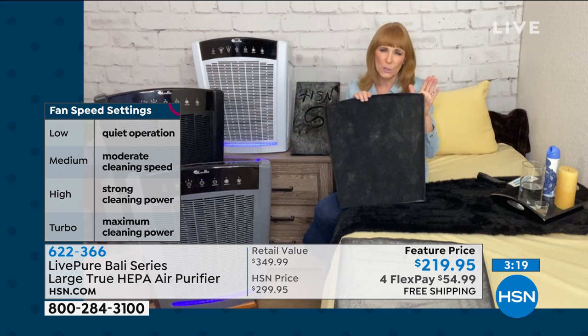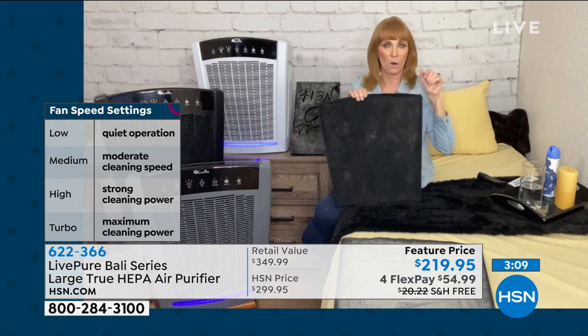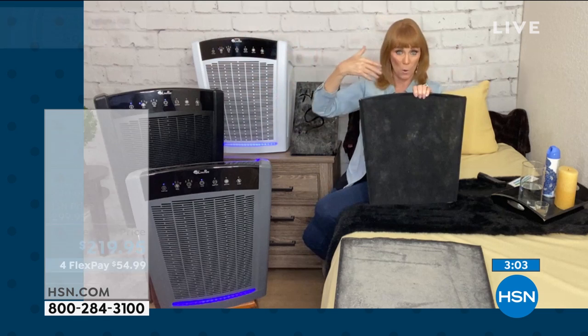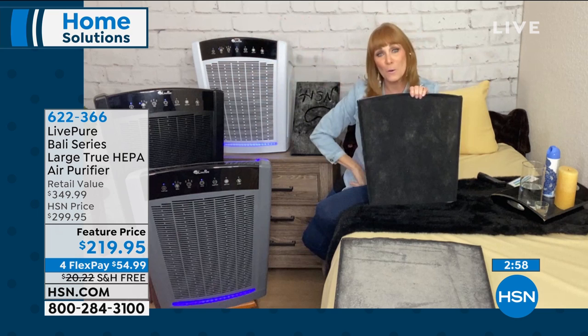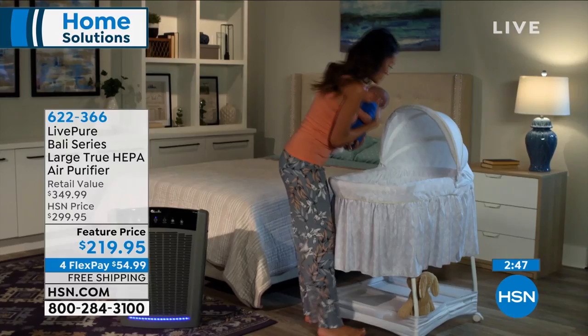If you've been thinking about it and you don't know which one to get, you don't have to sweat that. This one can go in a small room and clean it 25 times an hour, or you could put it in your big open floor plan. If I burn something in the kitchen, my living room knows about it. So if you have this in your living room, it will absorb those odors because you have cocoa carbon — and it will get all your allergies too.